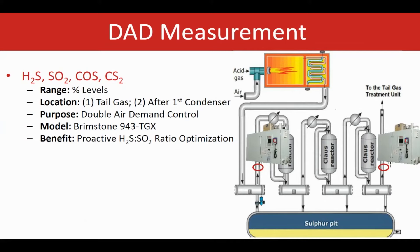For the DAD, one 943 TGX analyzer will be installed after the first condenser and one after the last condenser. The main benefit is optimizing the H2S to SO2 ratio and air demand control. Additionally, because COS and CS2 are also measured, this is a great way to control catalyst conversion efficiency, which is very important in some plants. That capability is included in the package as well.